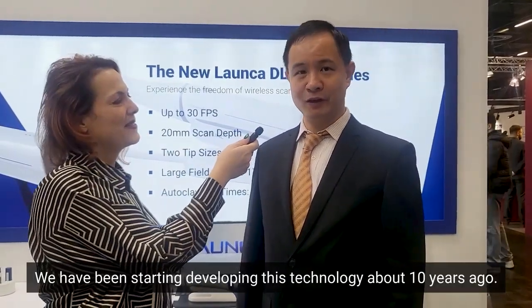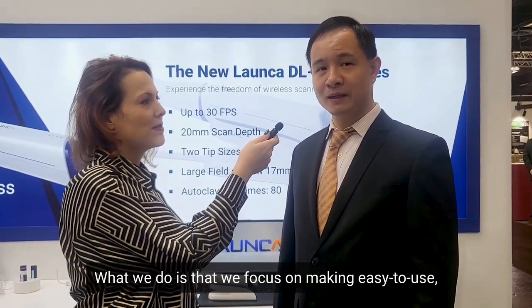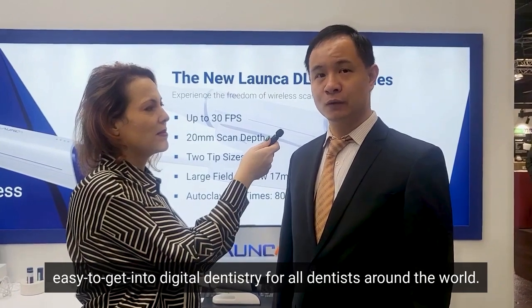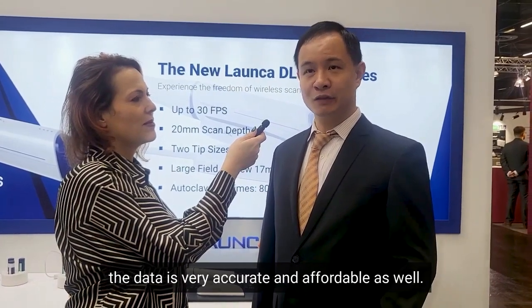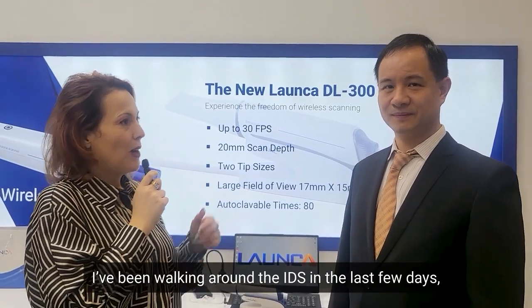We have been developing this technology for about 10 years. What we focus on is making it easy to use — easy to get entry to digital dentistry for all dentists around the world. So the device is compact, easy to use, the data is very accurate, and it's affordable as well.